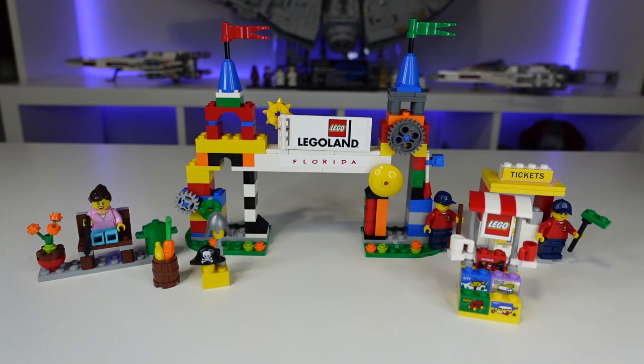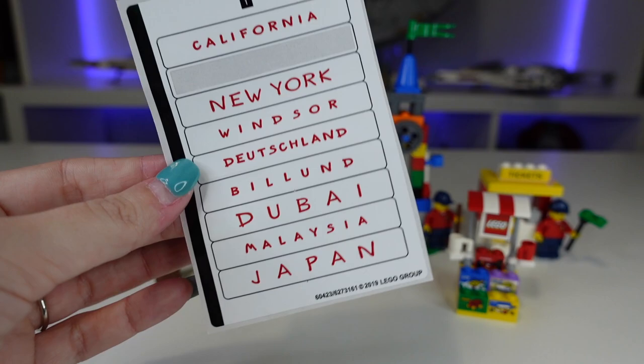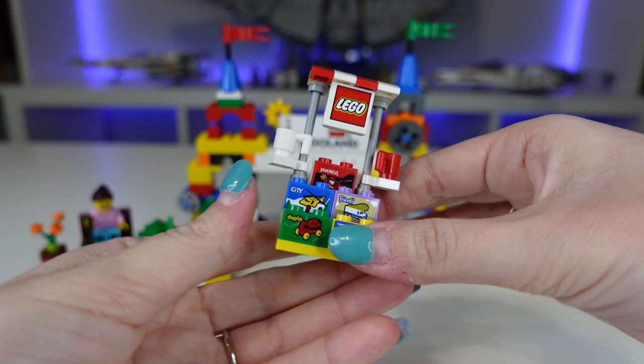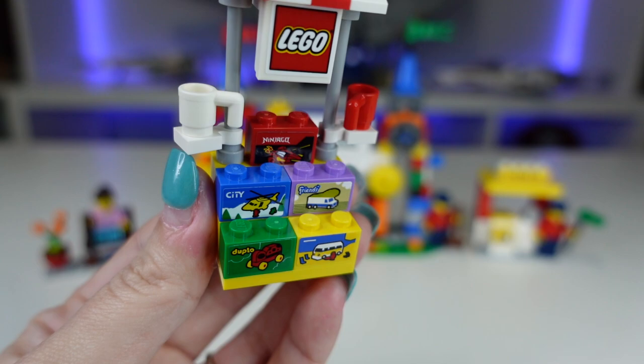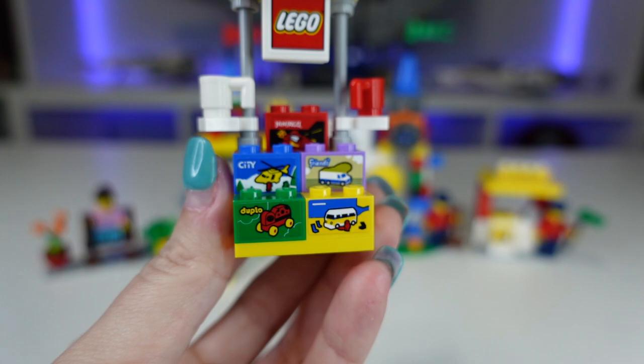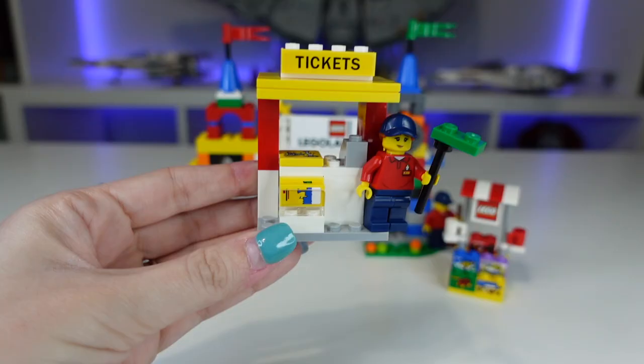You'll notice the Florida sticker across there — we chose Florida because that's where we bought the set. But there's a bunch of other ones you can choose from depending on what park you went to. One of my favorite parts about the set is this little Lego stand — it just looks so cute. It has some of the classic Lego themes: Duplo, City, Friends, Ninjago in the back there. Obviously there's a bunch of stickers in this set, but I do really like this. It's such a cool touch and it'll be perfect for my Lego Disney World.